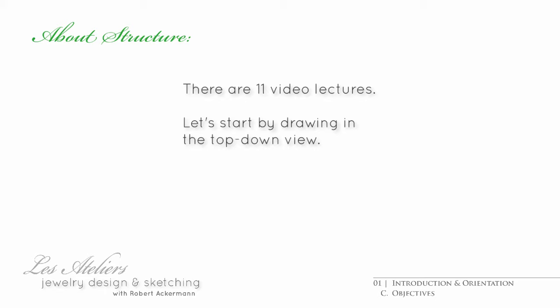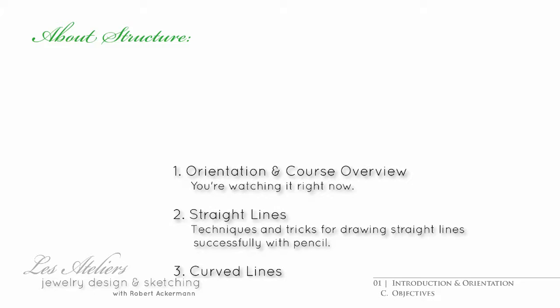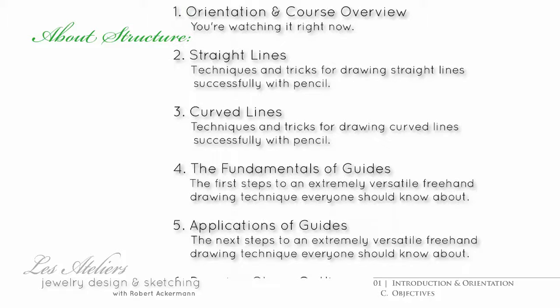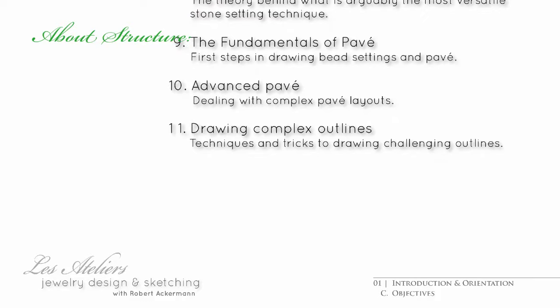In this first set of 11 videos, we'll be drawing in the top-down view only. Specifically, each one will discuss the orientation you're watching, drawing straight lines, drawing curved lines or curves, the fundamentals of guides, applications of guides, drawing stone outlines, drawing facet lines, bead setting, the fundamentals of bavé, advanced bavé, and drawing complex outlines.